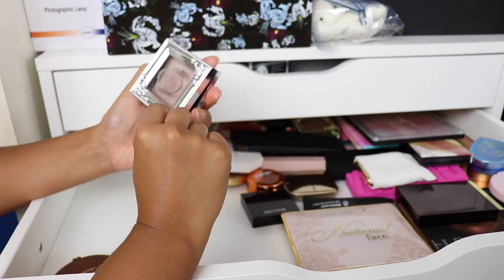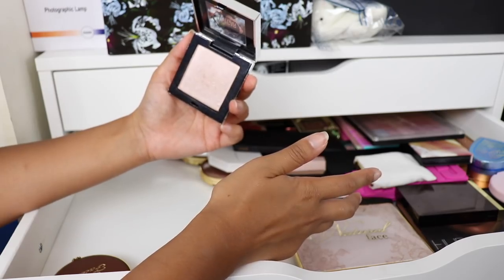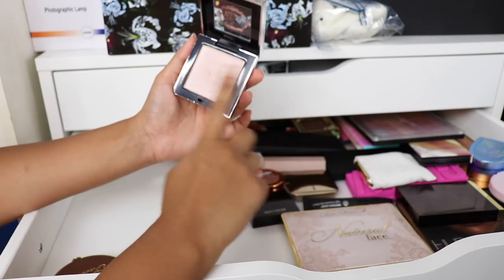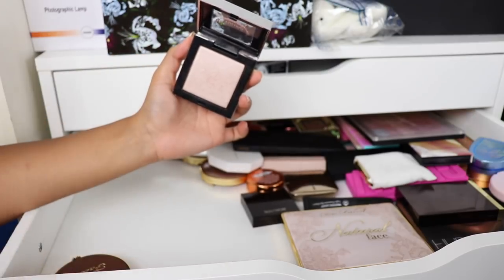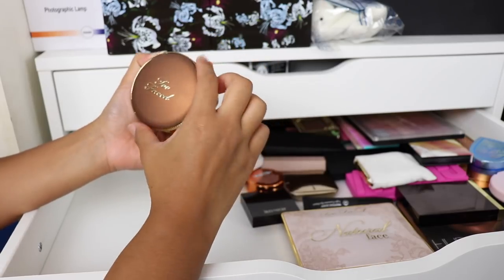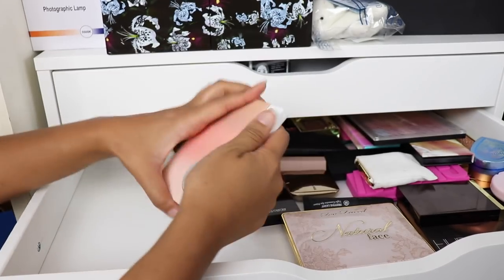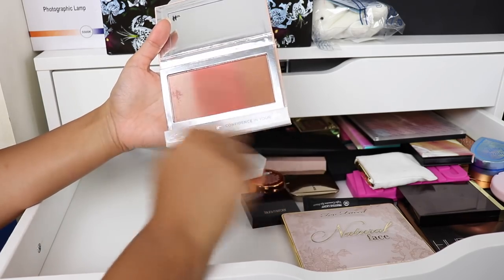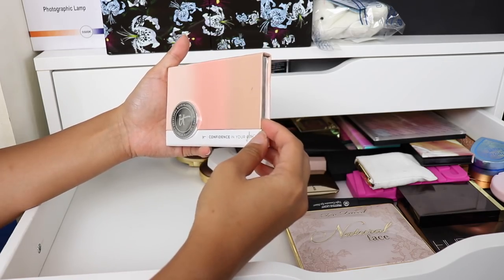This highlighter is from Pretty Vulgar — it's like a topper highlighter. Say for example you put a normal highlighter on, and then you want it to be extra shiny and extra dimensional. If you add a little bit of this on top of your highlighter it will just add that bang. When lighting hits this highlighter, oh my god, it's like so shiny. I'm going to keep the Too Faced Bronzing Chocolate Matte Bronzer — I really, really love these.